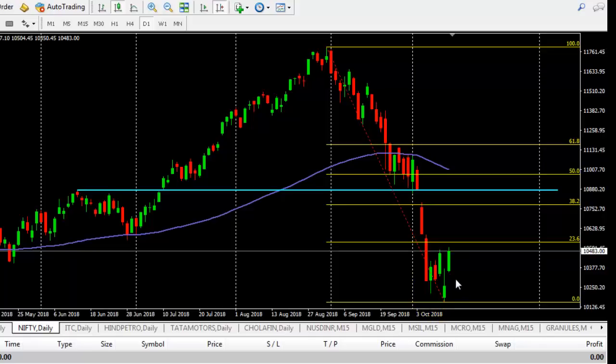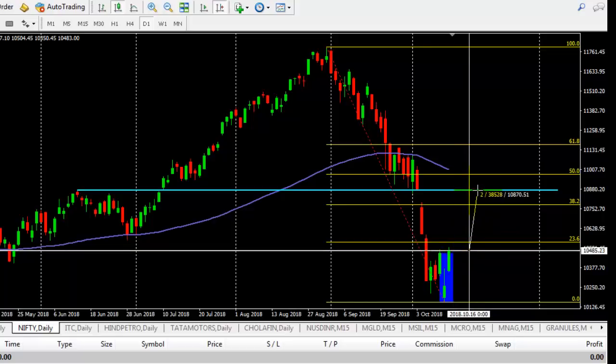From there we can see some bounce, and now as of Friday's closing we can see a beautiful abandoned baby pattern formed here. This is the pattern. Based on this pattern we can expect price to go around 10,800 in a couple of days, of course if there is no abnormal news. From this lowest point, around 330 points, price came down and now we can find an abandoned baby pattern here.